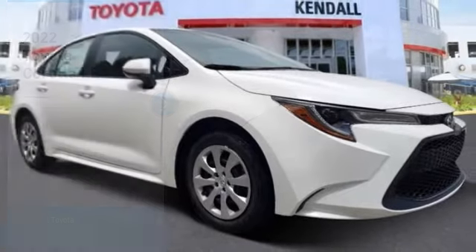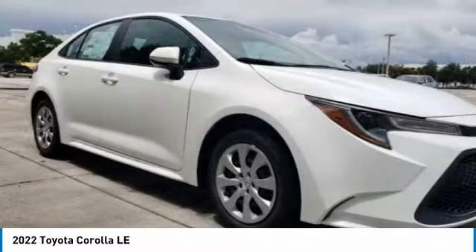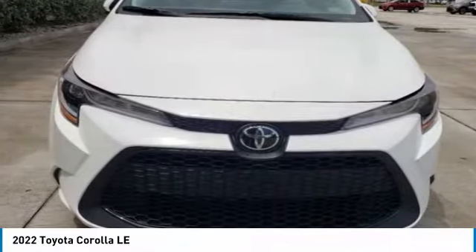Take a look at the 2022 Corolla. The Corolla is still a great option for those who want dependability, comfort, and value. Here are some of this vehicle's great options.